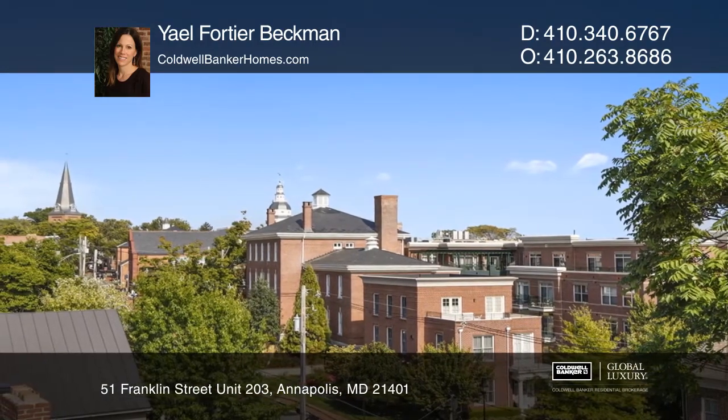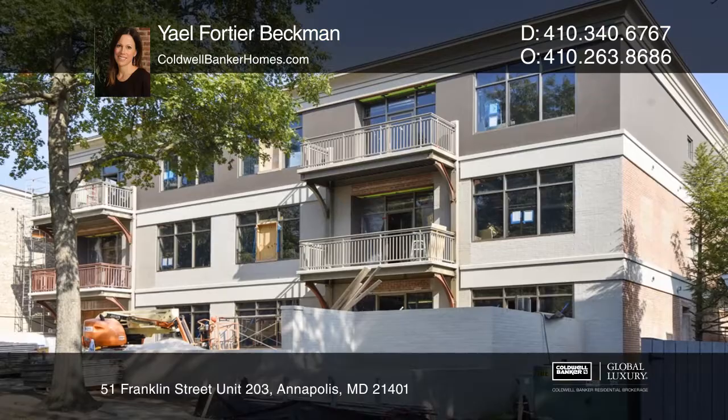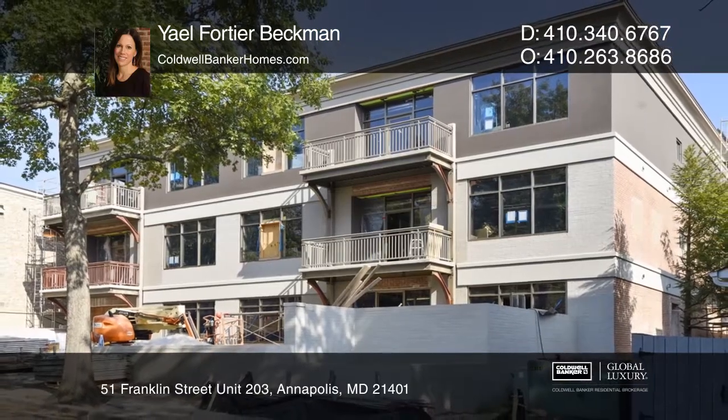Feel that this is the property for you? Contact Yale Fortier Beckman to see how to make it yours.